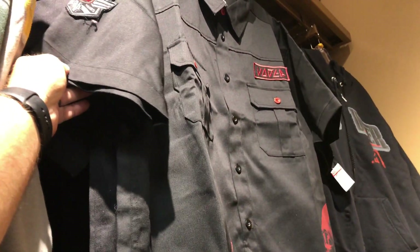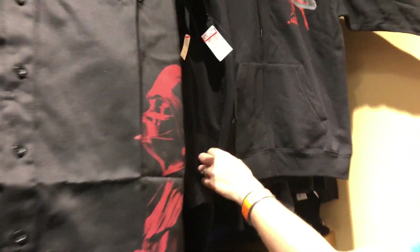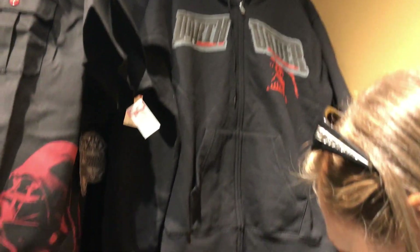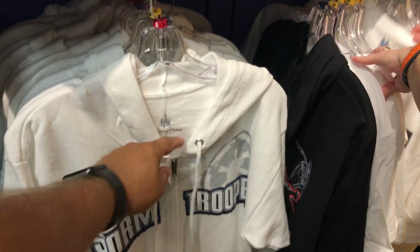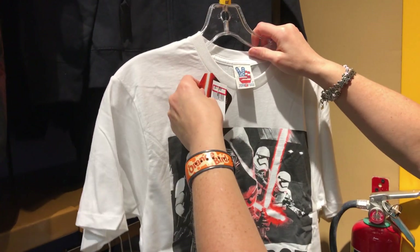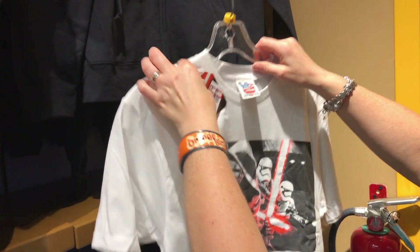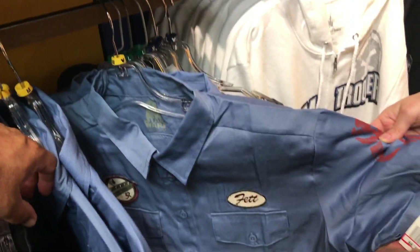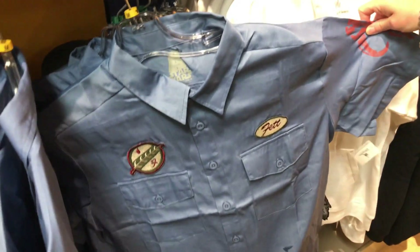Sith Lord — Star Wars — $24.99. And look at the hoodie — $19.99. Your mom would love that one — Stormtrooper. She loves Stormtroopers for some reason. The Force Awakens shirts — $7.99. Oh look at that — it's like a Boba Fett shirt. How much? $14.99. That's pretty cool.